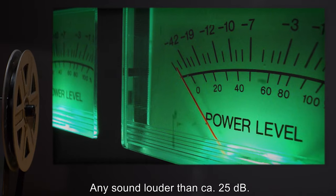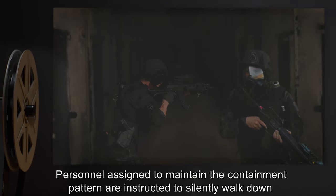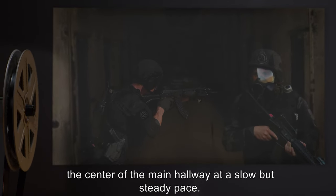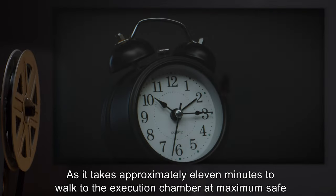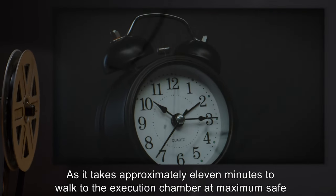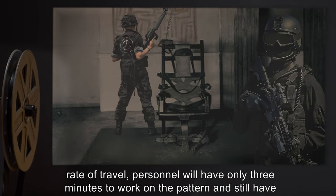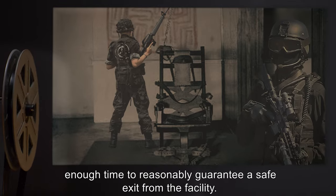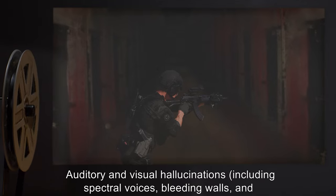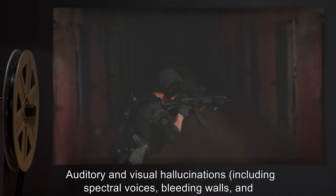Personnel assigned to maintain the containment pattern are instructed to silently walk down the center of the main hallway at a slow but steady pace. It takes approximately 11 minutes to walk to the execution chamber at the maximum safe rate of travel. Personnel will have only three minutes to work on the pattern and still have enough time to reasonably guarantee a safe exit from the facility.